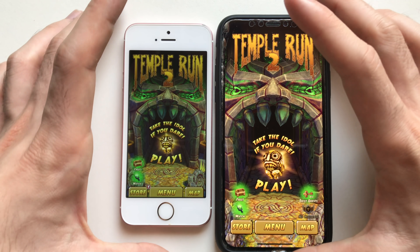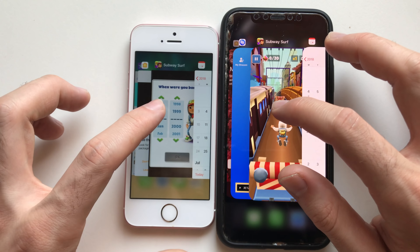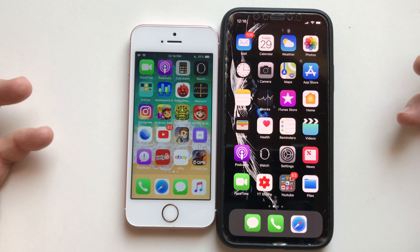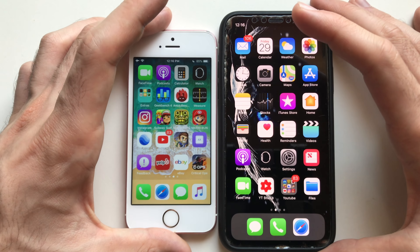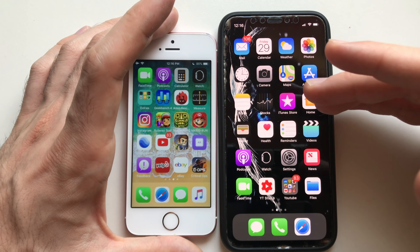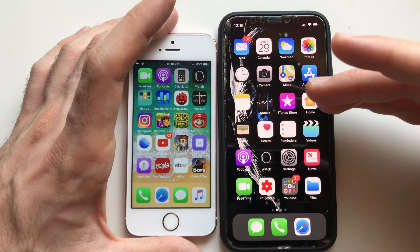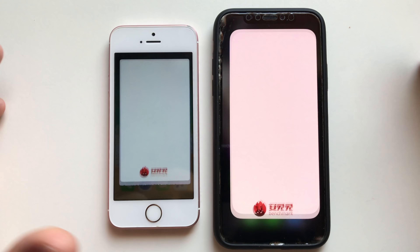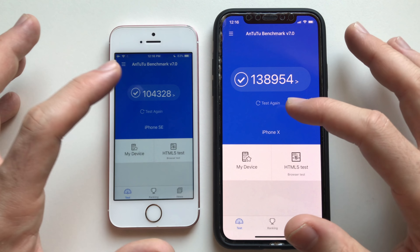Jetpack Joyride, Tempest 2, and finally Subway Surfers. Both phones refreshed exactly the same number of apps, so it's a draw — even though the SE has one fewer gigabyte of RAM. Now going for an AnTuTu benchmark test before Geekbench, to get better scores since the phones have been heating up.